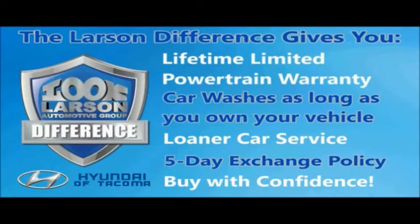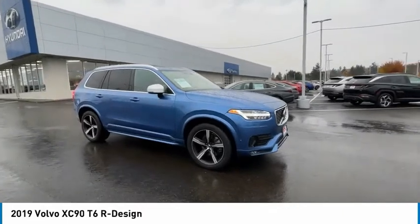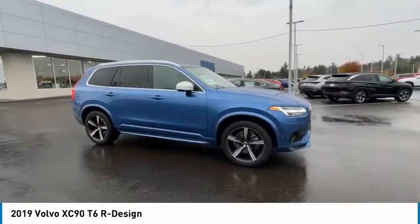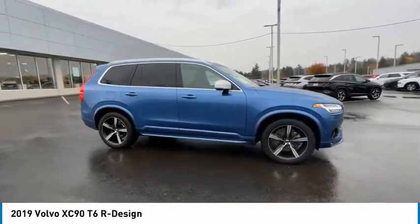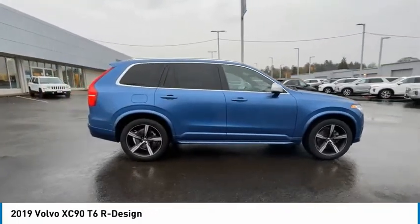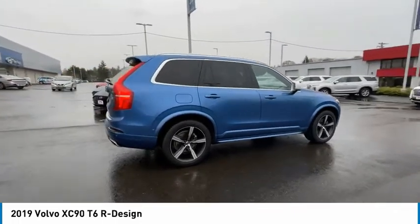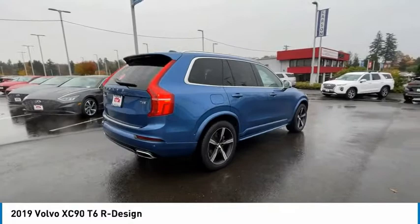Live. Give. The Larson Difference. Make a great choice today with the 2019 XC90. The Volvo XC90 provides refined luxury with unrestricted pleasure on the side. Experience the Volvo XC90 from the inside out and see why you'll want to take everyone on tour.